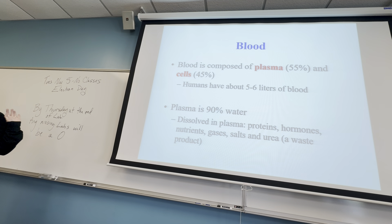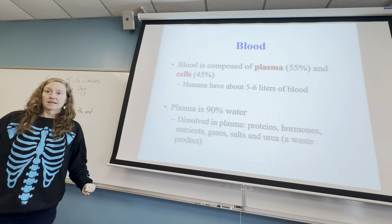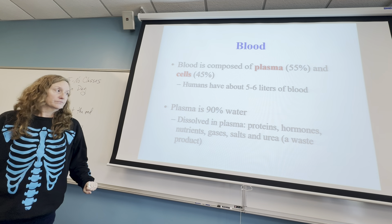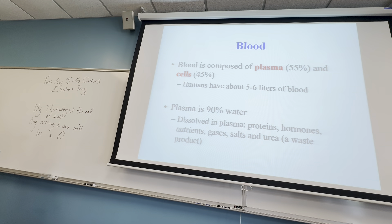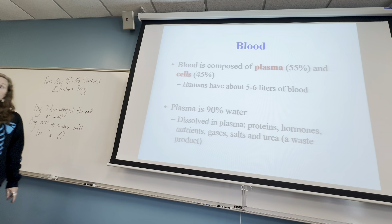Let's talk about that 45% of our cells. When you do plasma donations, they're trying to get the proteins in your plasma. Those proteins can be very important for supporting people who have leukemia, for example.